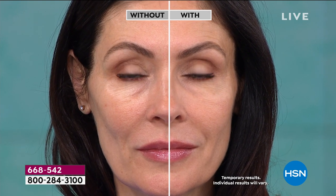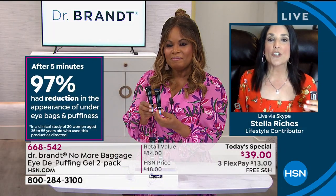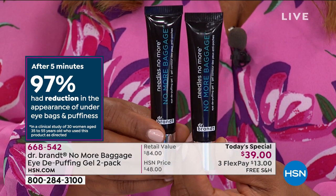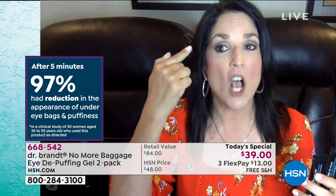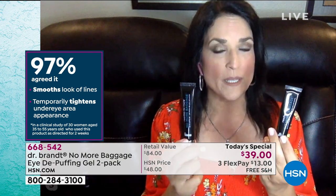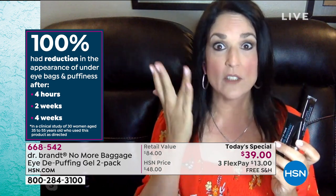If you use foundations or concealers, you'll find you use much less — if any at all. In summertime, your skin color changes when you go outside or drive, so your makeup color won't match anymore. This saves money on concealer. But if you're still going to use concealer and foundation, you'll use less, and this makes a great primer for any foundation or concealer.